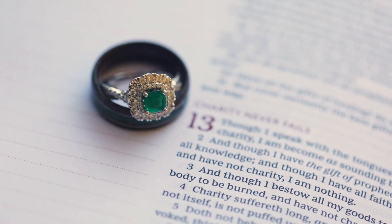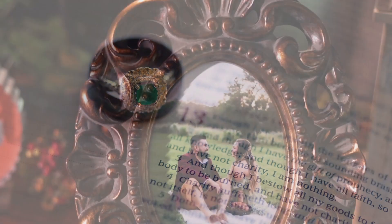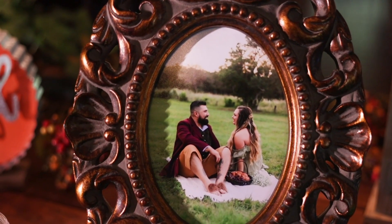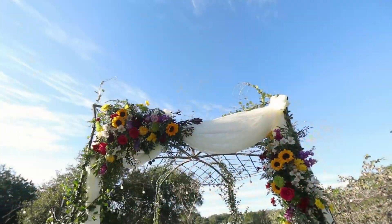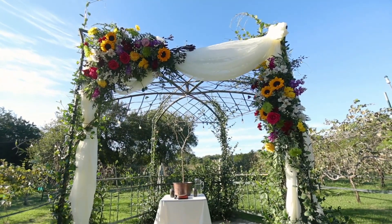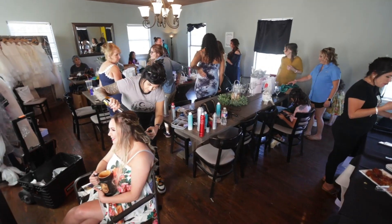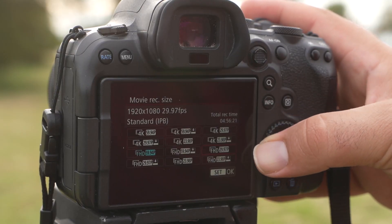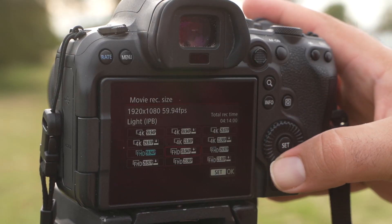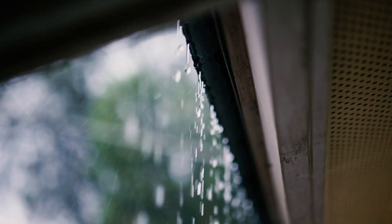Another big limitation of the 6D was video. You could only do 1080 at 30 frames per second, and if you wanted 60fps for slow motion you had to drop down to 720p. I just didn't like that because everything online was 1080. The R6 not only has 60fps at 1080, but also 4K at 60fps and 120fps at 1080, which is four-times slow-mo.